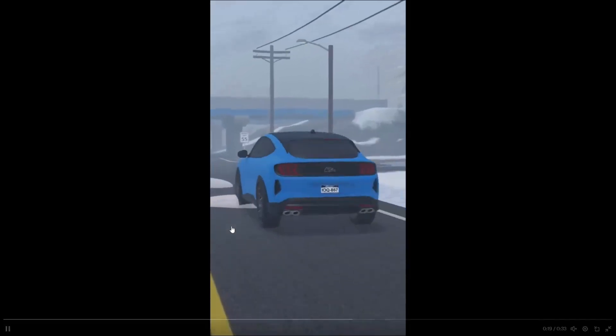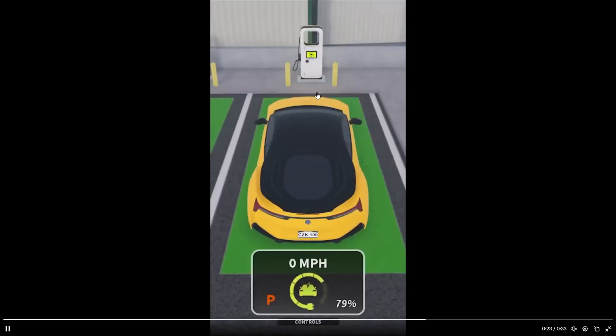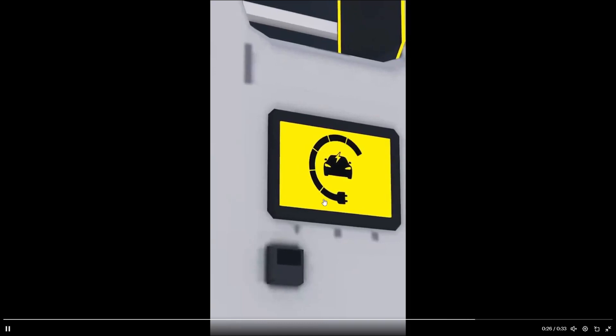Just rolling up to the charger here. We got the UI for it, which is really cool — parking brake, miles per hour at 80, and that's the charge level with a little animation showing the charge percentage and number. That's really cool.